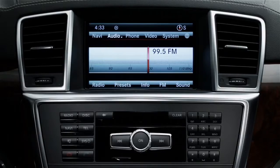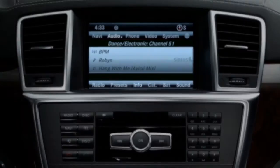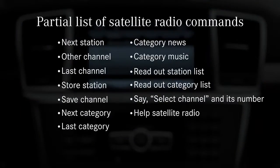To switch to SiriusXM, say satellite radio. Here are some of the commands you can use to find a channel or a category: next station, other channel, last channel, store station, save channel, next category, last category, category news, category music, readout station list, readout category list, select channel and its number, help satellite radio.